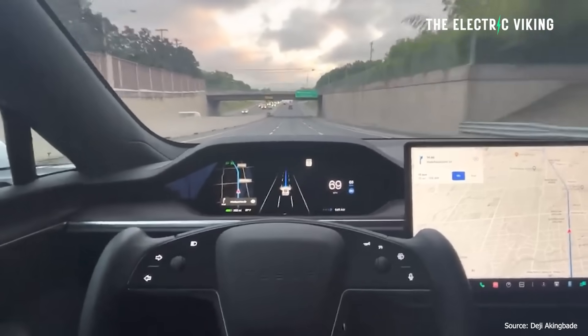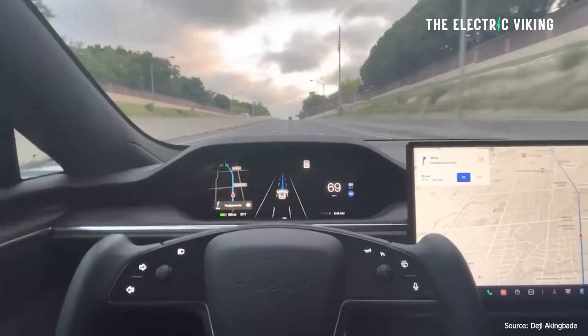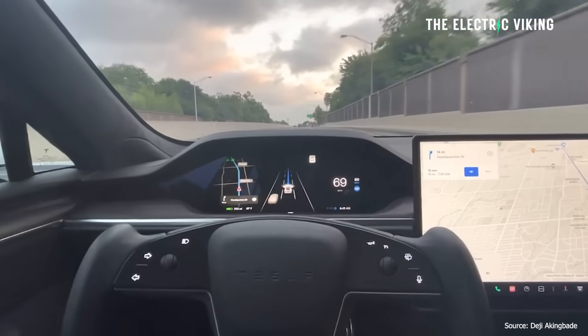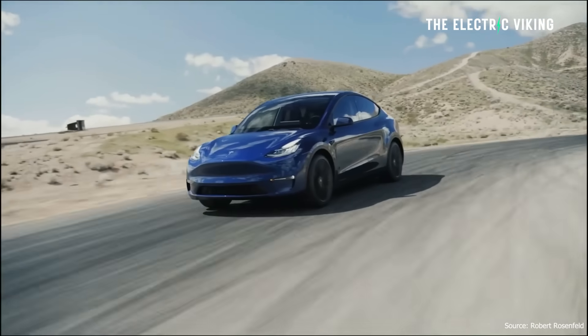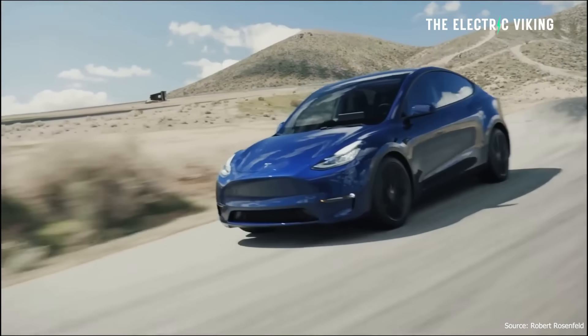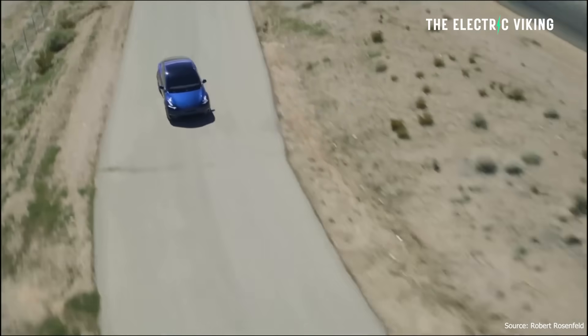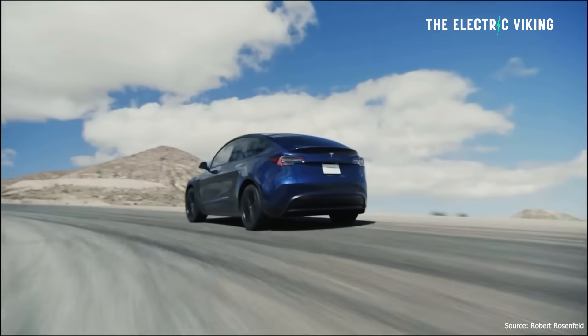Tesla's next Autopilot upgrade, which will probably come within the next month or two, should show improvement as a result of the car simply being able to see better. It's like driving around without glasses and then getting new glasses — all of a sudden you can see the road much better and therefore you can drive more safely.